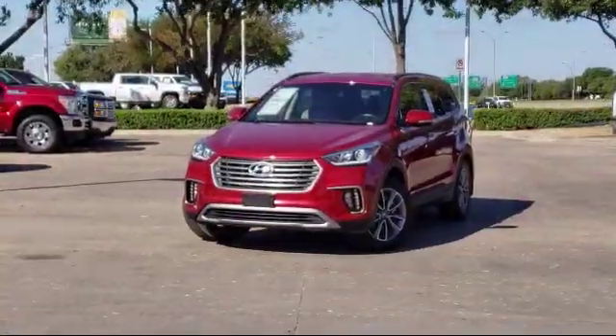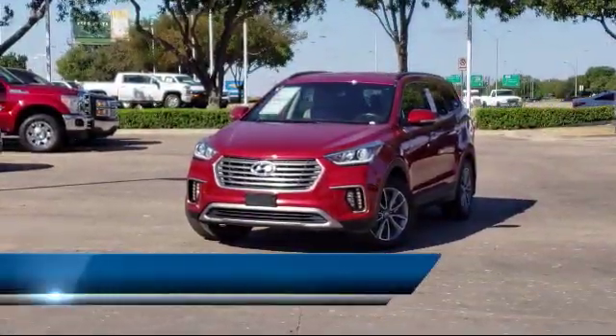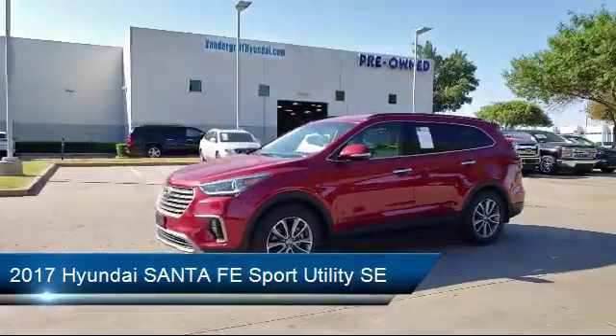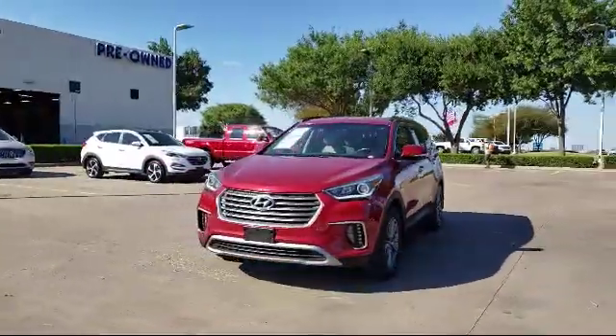It comes equipped with Sirius XM Satellite Radio, Tire Pressure Monitoring System, Leather Interior, Rear View Camera, Roof Rack, and Keyless Entry.